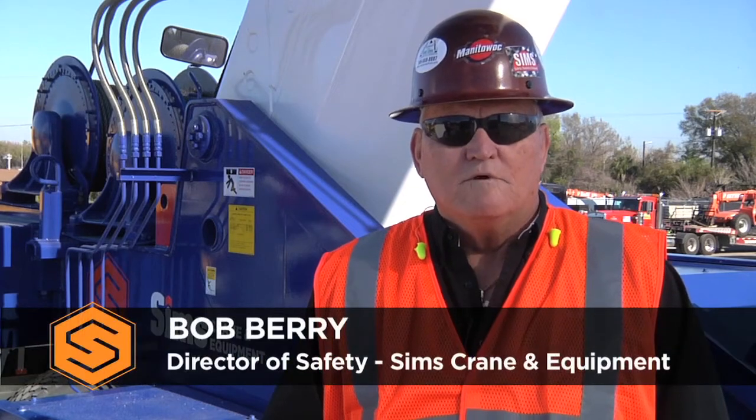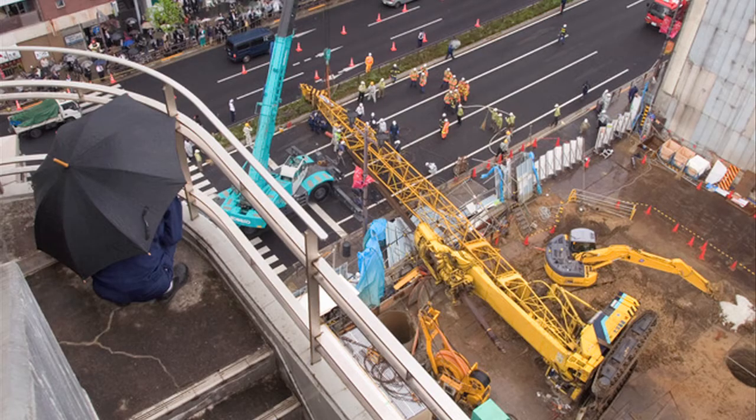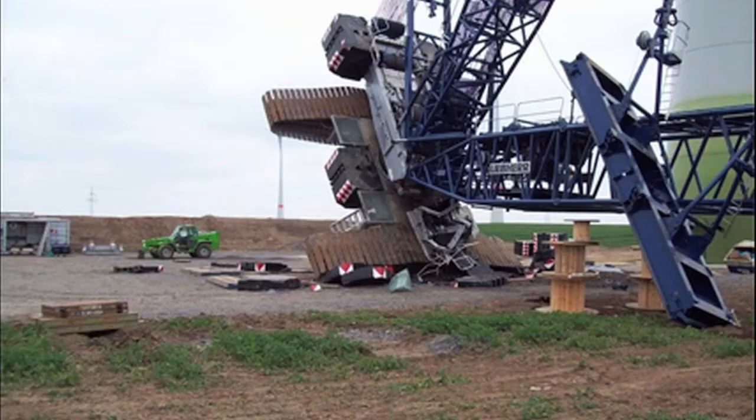Hi, I'm Bob Berry. We've all heard the phrase, a chain is only as strong as its weakest link. Improper rigging can often be that weak link. Over 90 percent of crane related accidents are the result of human error. How you attach a load to a crane can mean the difference between a successful lift or an unfortunate accident.